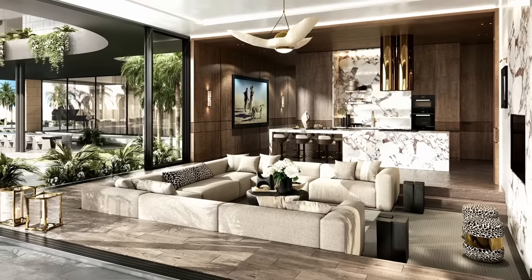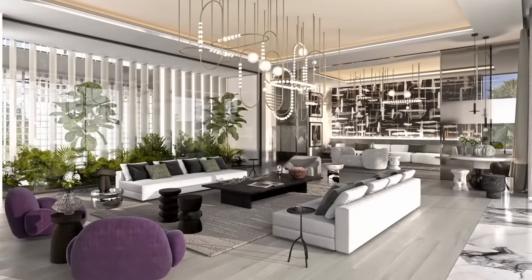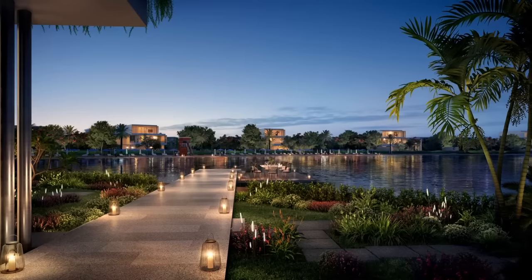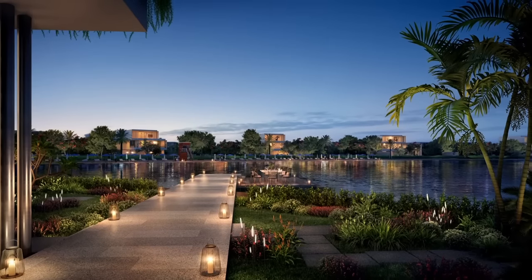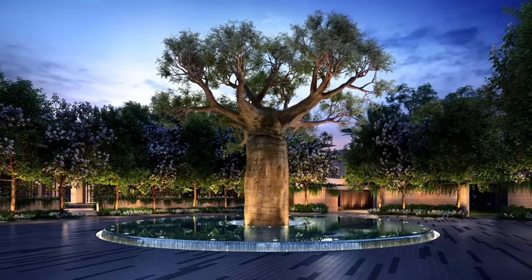The inside-out is really important in homes, and especially where we are in the Lenai Island Estates, because the outside is as important as the inside, as is the architecture. The fusion of these three elements is everything.